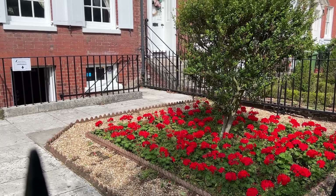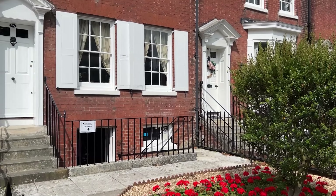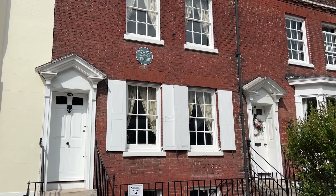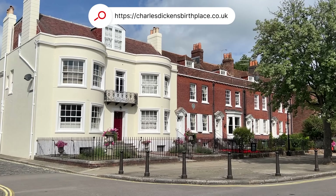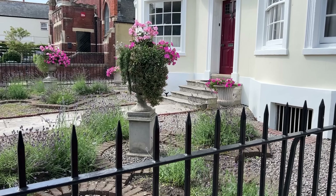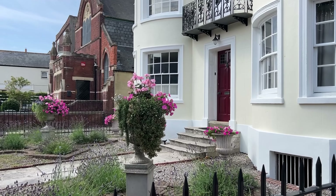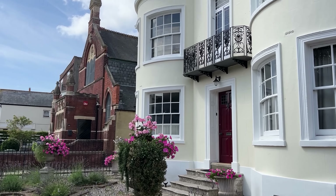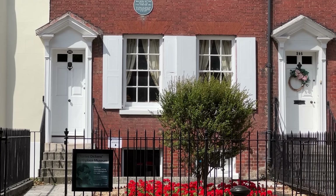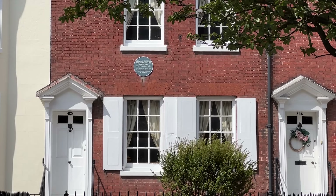The home opened to the public in 1925 and you can visit it on various dates throughout the year or by appointment. Please check out the website for opening times and tickets. Apart from a kitchen dresser, all the furniture and fittings are period recreations to give us a feel of how the home might have looked. There is, however, one very special historic possession belonging to Dickens on display, which we'll see later.